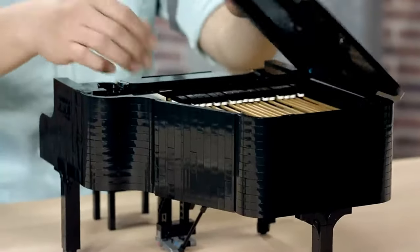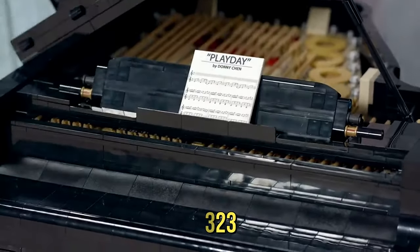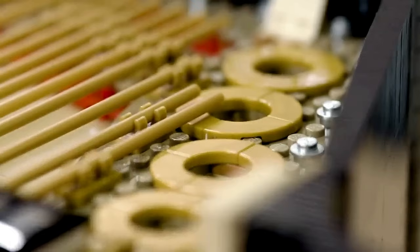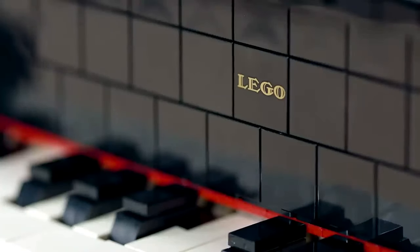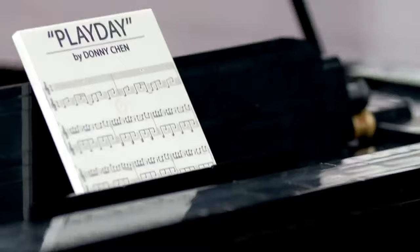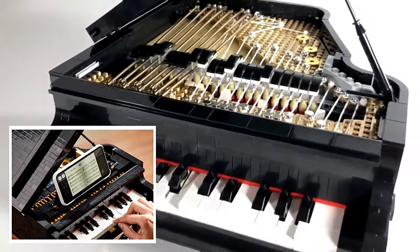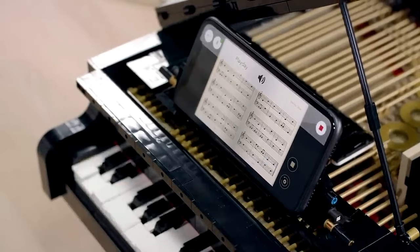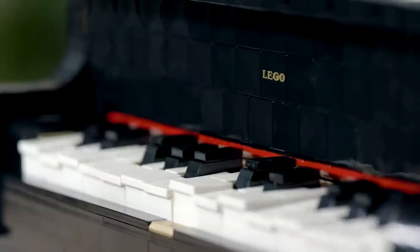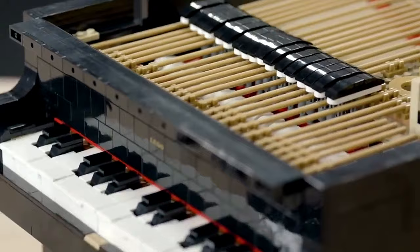Discover your inner musical genius with the LEGO Ideas Grand Piano Model Kit 21323. Ideal for music enthusiasts and hobbyists alike, this playable concert grand piano offers a delightful and artistic project. With the LEGO Powered Up app, you can replicate the authentic hammer action of each key, pedal movements, and intricate details such as the propped-open top lid and fallboard. Turn on the motor and play manually, or activate autoplay for a relaxing listening experience.